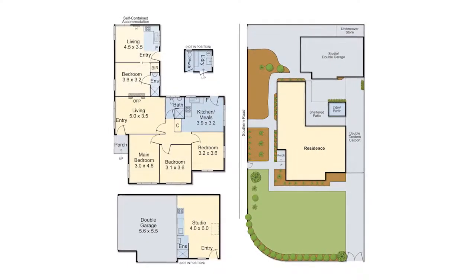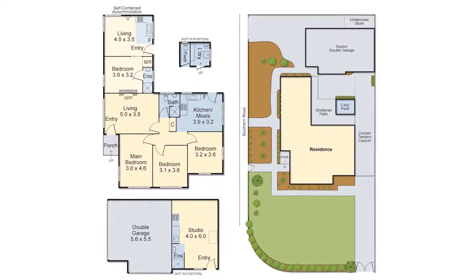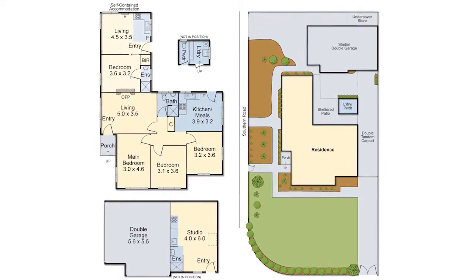Features include a separate toilet and laundry, one double auto garage from Southern Road and double tandem carport from Waterdale Road.